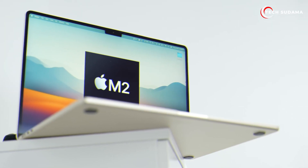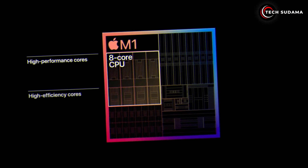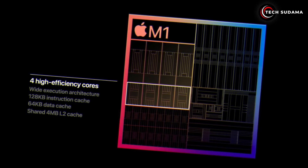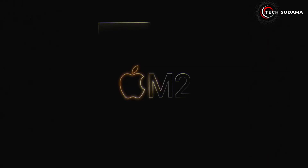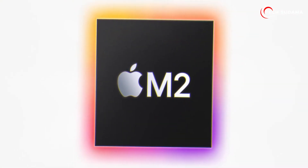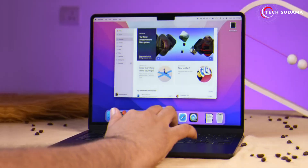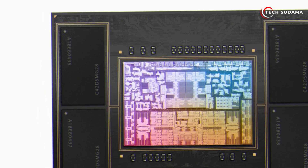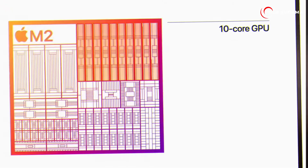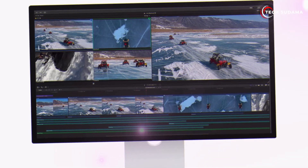Released in late 2022, the M2 is a significant step up from its predecessor the M1. It boasts an eight-core CPU with four high-performance cores and four efficiency cores, providing a balanced performance profile. The M2 features a unified memory architecture offering up to 24 GB LPDDR5-6400 memory for blazing fast speed and multitasking capabilities. Additionally, its integrated graphics with 8 or 10 cores drives peak performance of 3.6 teraflops, making it ideal for graphics-intensive tasks.